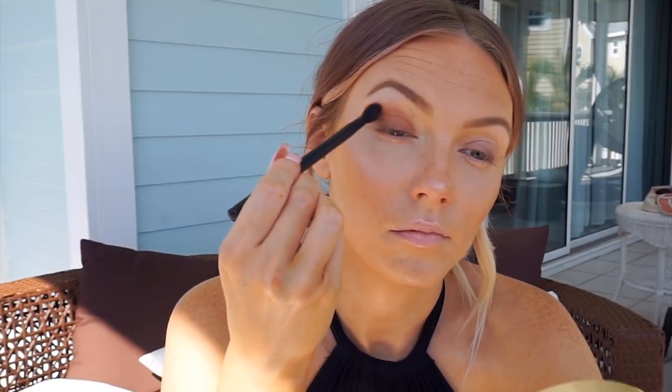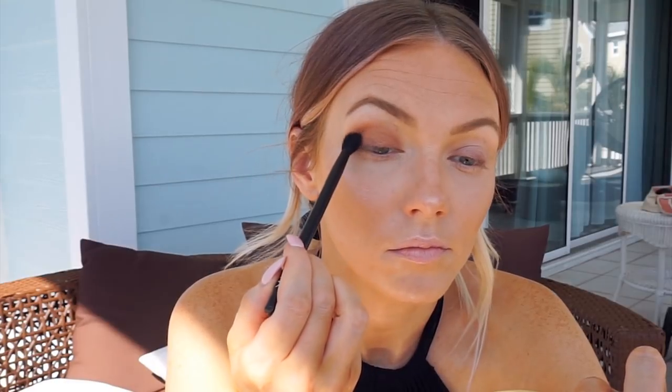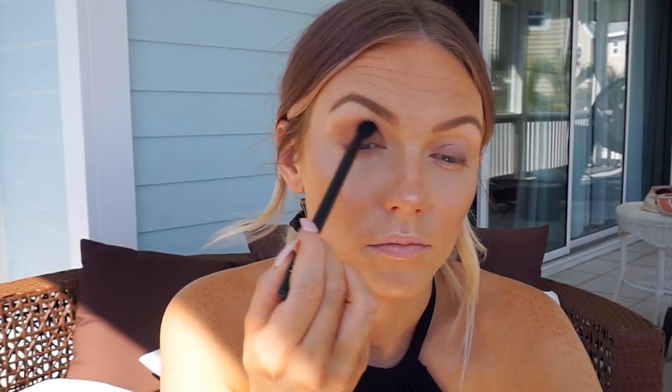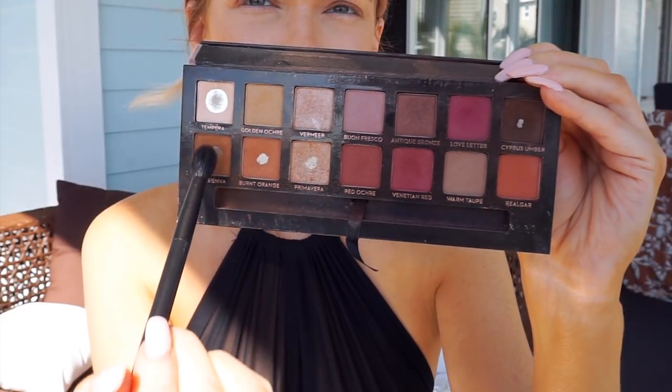The sun was creeping up on me on the porch so I had to relocate a couple of times to avoid the glaring light. To add more definition, I dipped into Raw Sienna from the Anastasia Modern Renaissance palette, using that same brush to work it into the crease. I'm using circular rounded motions in the outer corner of my eye because a rounded look makes your eyes appear larger and brighter.